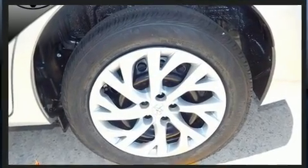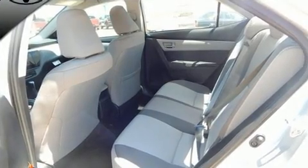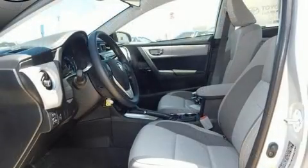It's equipped with tons of terrific amenities, but it won't break your budget, such as remote keyless entry, one-touch window functionality, a trip computer, lane departure warning, and air conditioning.